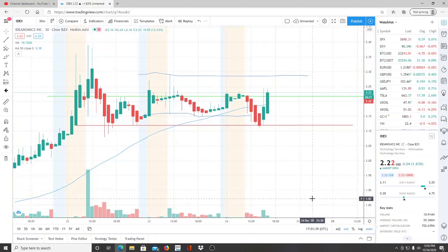All right everyone, here we are with ticker symbol IDEX, Ideanomics. Welcome to all first-time viewers and investors — welcome to the channel Invest for Tomorrow. To all the subscribers, welcome back. Let's jump into this chart.